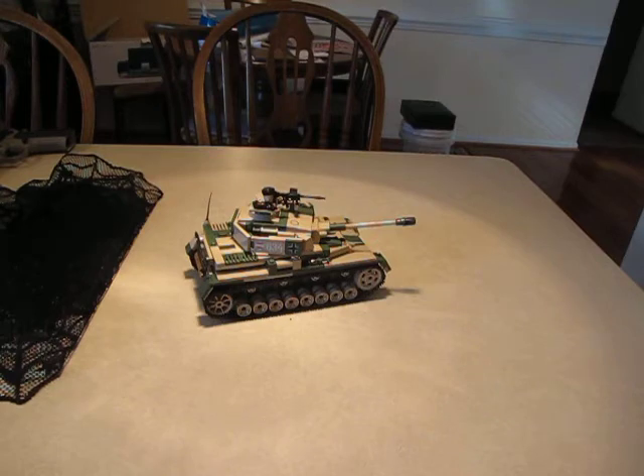The Panzer IV was the most numerous German tank and the second most numerous German armored fighting vehicle of the war, with 8,500 built. The Panzer IV chassis was used as the base for many other fighting vehicles, including the StuG IV assault gun, the Jagdpanzer IV tank destroyer, the Wirbelwind self-propelled anti-aircraft gun, and the Brummbär self-propelled gun. The Panzer IV saw service in all combat theaters involving Germany and was the only German tank to remain in continuous production throughout the war.